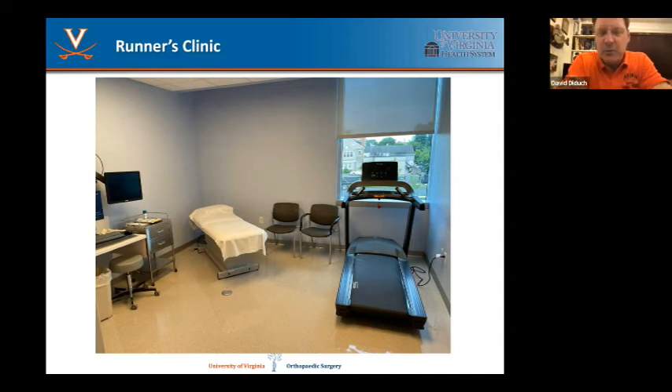Also in the sports part of the building is the runner's clinic. Bob Wilder and Siobhan Statuta championed this area. They have a treadmill with video analysis and a computer that can pick up subtle problems with a runner's gait and help prescribe orthotics — for example, tilting your foot a certain way may help avoid the pressure you're putting across your knee or hip that could be leading to stress fractures. So we can intervene there. Pretty high-tech stuff.